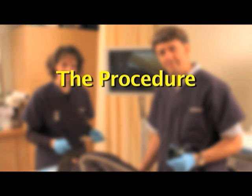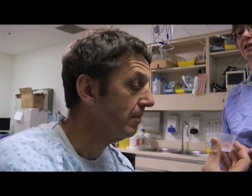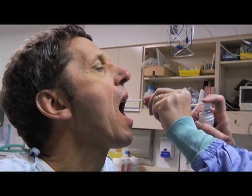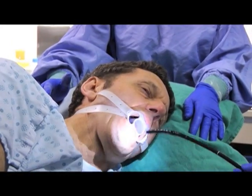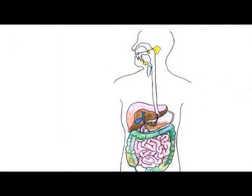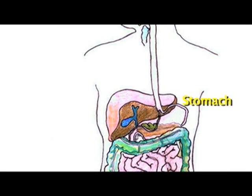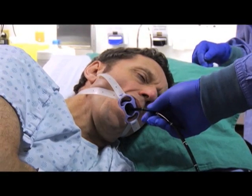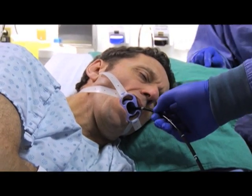Endoscopy is a procedure that lasts about five minutes. Once it is time for the procedure, you will either drink or have a local anesthetic sprayed in your throat before the endoscopy begins. While you are in a comfortable position on your side, the endoscope is passed through the mouth and then through the esophagus, stomach, and duodenum. The endoscope does not interfere with your breathing during the test. Most patients consider the test to be only slightly uncomfortable, and many patients fall asleep during the procedure.